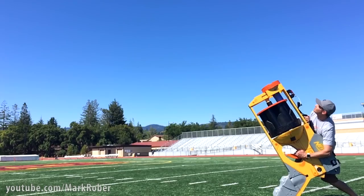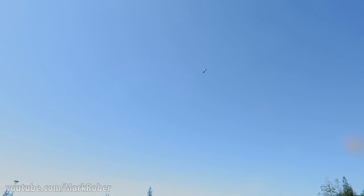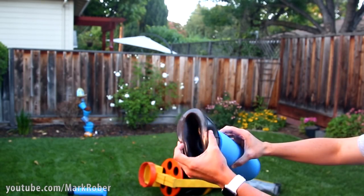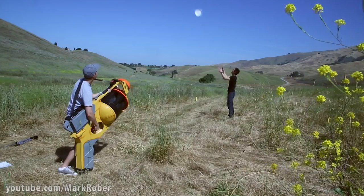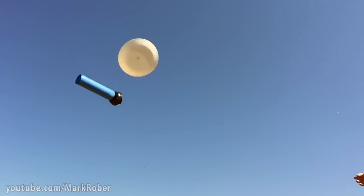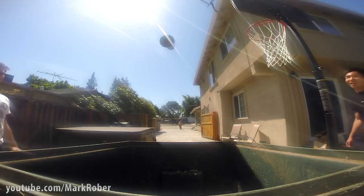The darts exit the gun at about 40 miles per hour. They're made of pool noodles with toilet plungers on the end, which means they can actually stick to things. So you can use it for skeet shooting or dude perfecting.